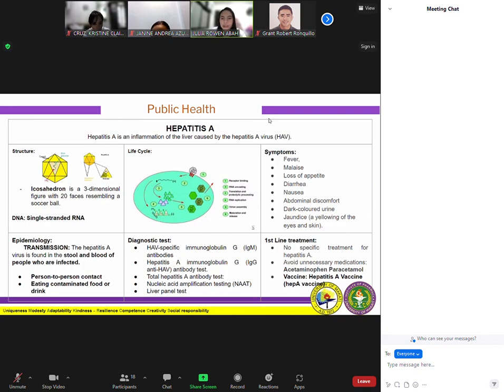Next are the diagnostic tests. Cases of hepatitis A are not clinically distinguishable from other types of acute viral hepatitis. A specific diagnosis is made by the detection of HAV-specific immunoglobulin M or IgM antibodies in the blood. When a person is first infected with hepatitis A, the body produces IgM anti-HAV antibodies. These antibodies are usually detectable from two weeks after symptoms begin to around six months later.